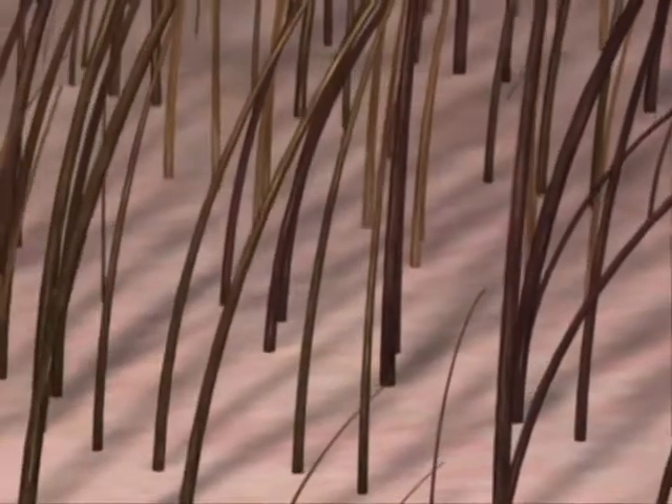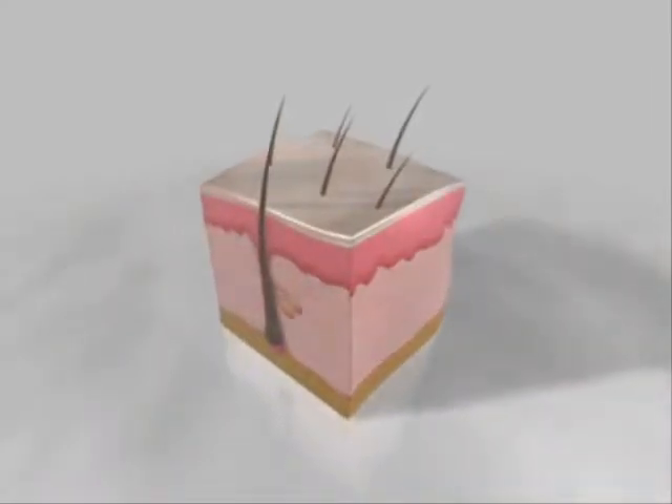This is a normal scalp. The hairs are thick and long, giving the appearance of a full and dense head of hair.